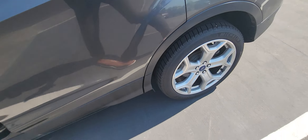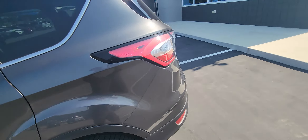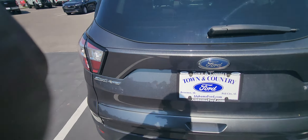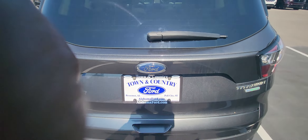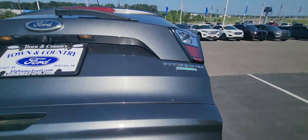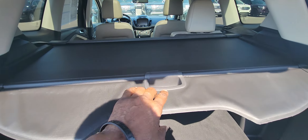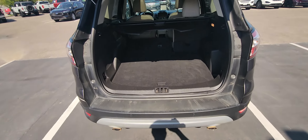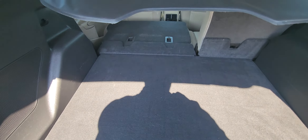Being that this is the Titanium version, you also get a hands-free tailgate — just swing your foot underneath there and it opens the tailgate right up for you. There's titanium trim on the back and a nice tonneau cover, so you can appreciate how much cargo space you have back there, especially with that seat folded down.